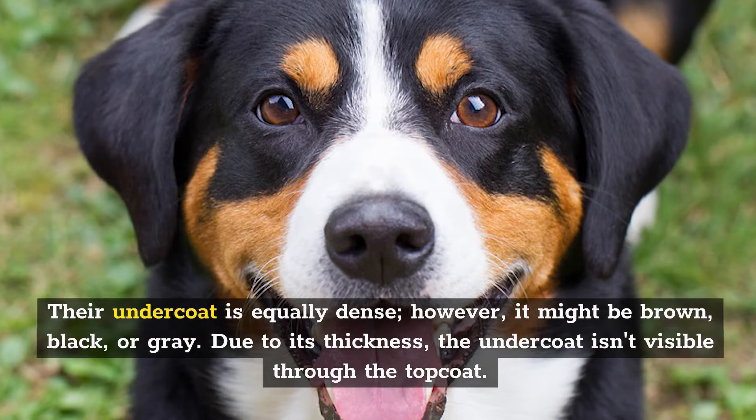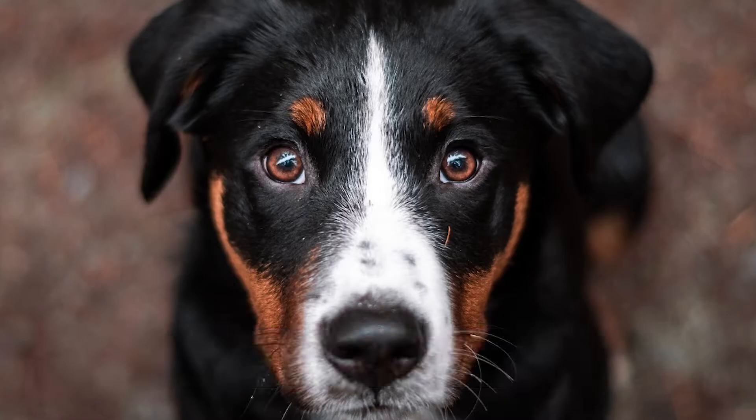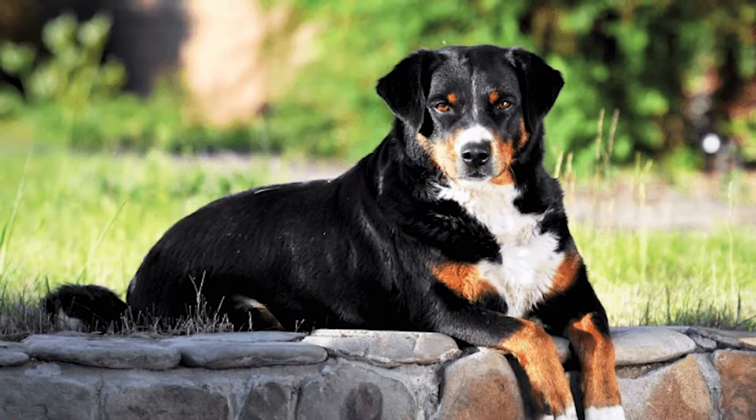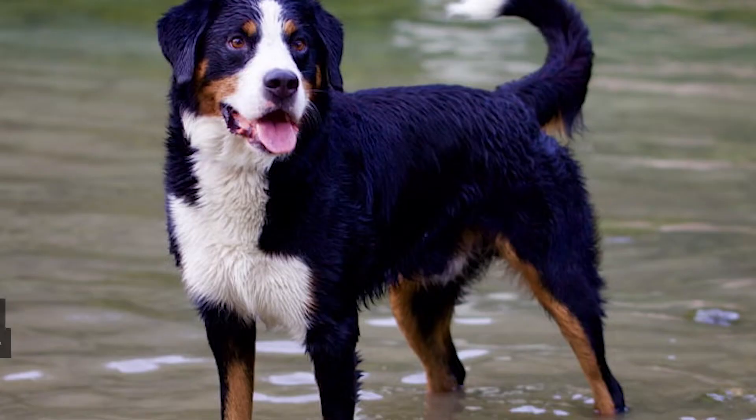thick, and lustrous. Their undercoat is equally dense; however, it might be brown, black, or grey. Due to its thickness, the undercoat isn't visible through the topcoat. The coat is usually straight, with no curl or wave, although you could sometimes get a tiny wave on the back. The Mountain Dog has a striking appearance and is black or brown with symmetrical patterns. Their ears are short, trapezoidal, and they drop down to the dog's cheekbones. They also have tiny, attentive eyes and a curled tail.